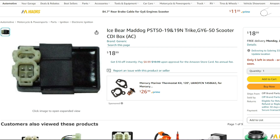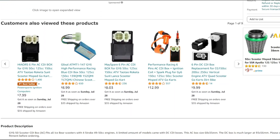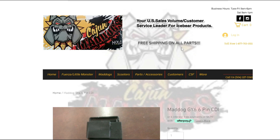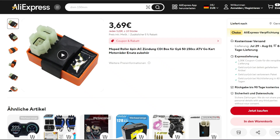Everything I find online points to the fact that these CDIs are the same for a 150 and a 50. I get different part numbers on the 50s and 150s, but then sometimes I get the same part numbers. I go to Cajun Mad Dog's site — QMB 139 or 157QMJ — it's the same 6-pin CDI. I'm pretty sure they're the same, this one here, 50 or 150.